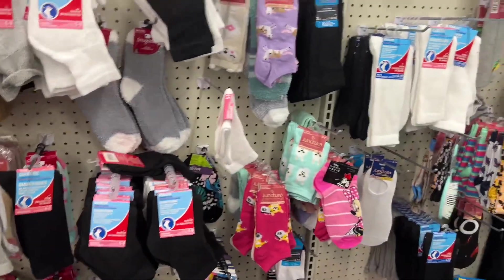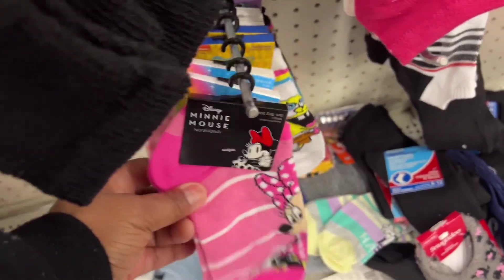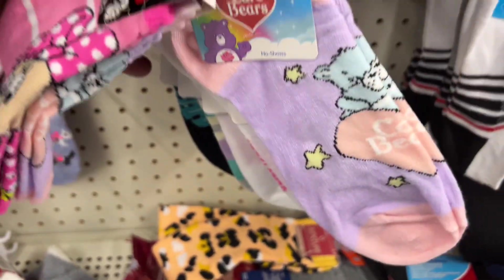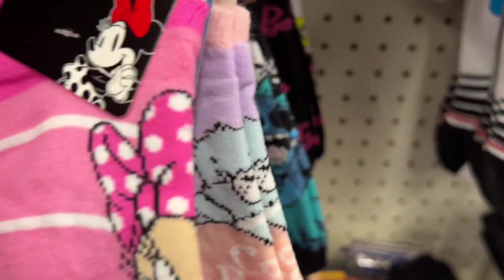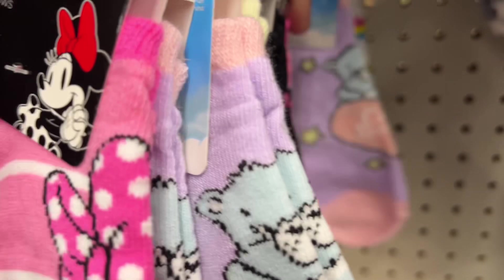Over in the sock section, it didn't have too much going on, but I did notice some character socks — Mini Mouse, SpongeBob, the Care Bears, Peanuts, Stitch from Lilo and Stitch, and Barbie. Those were the ones that I saw in this store.